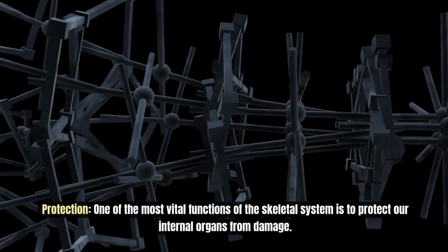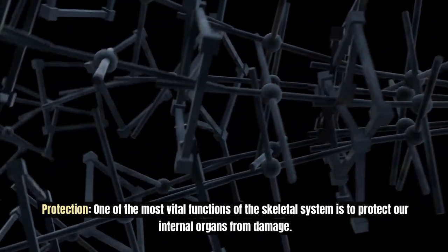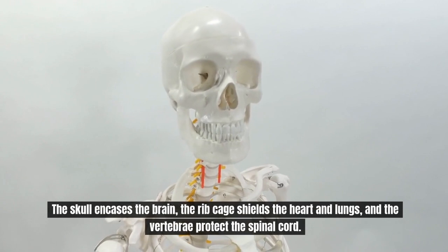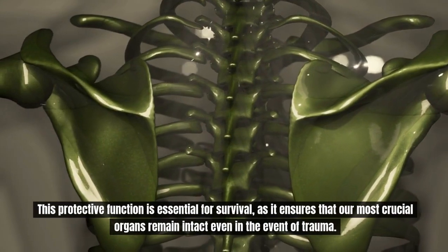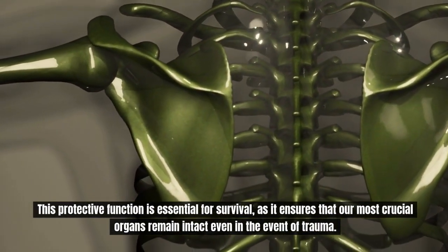One of the most vital functions of the skeletal system is to protect our internal organs from damage. The skull encases the brain, the ribcage shields the heart and lungs, and the vertebrae protect the spinal cord. This protective function is essential for survival, ensuring our most crucial organs remain intact even in the event of trauma.